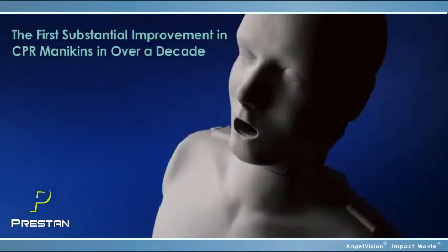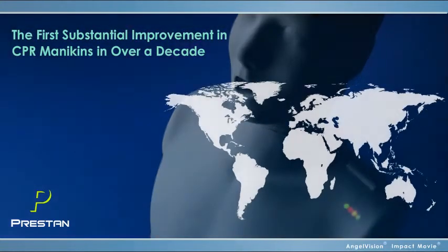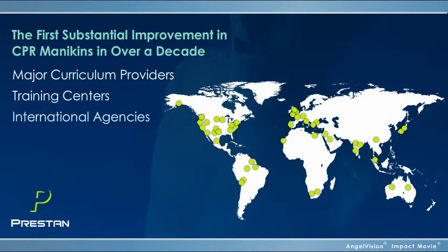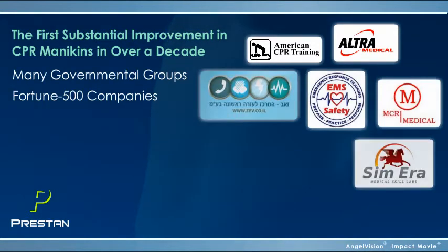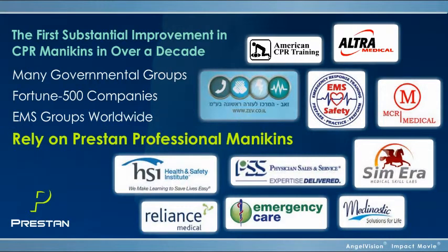As the first substantial improvement in CPR mannequins in over a decade, it's no wonder major curriculum providers, training centers, and international agencies prefer Preston, and why many governmental groups, Fortune 500 companies, and EMS groups worldwide already rely on Preston professional mannequins.